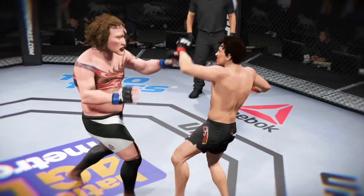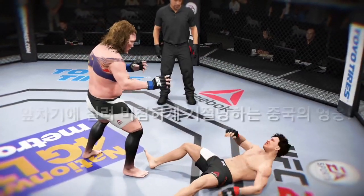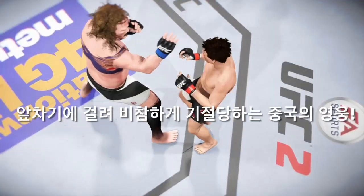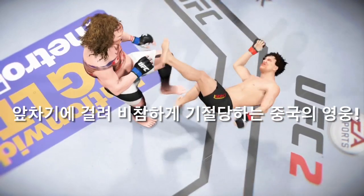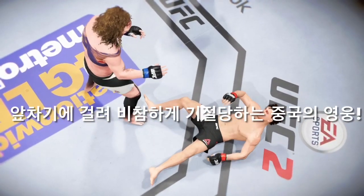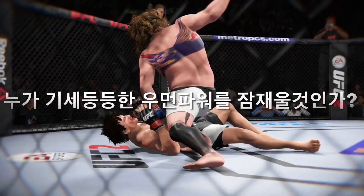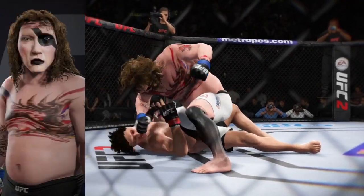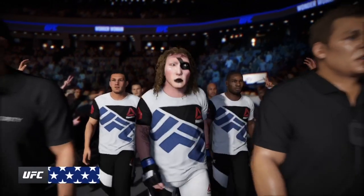Huge right hand shot that got him the victory. Let's take a look at the replay. This is the shot that drops him — perfect technique. He's clearly hurt badly here. Let's take a look from another angle. This is the one that causes the knockdown and the subsequent follow-up strikes for the knockout. Boom! Invincible.